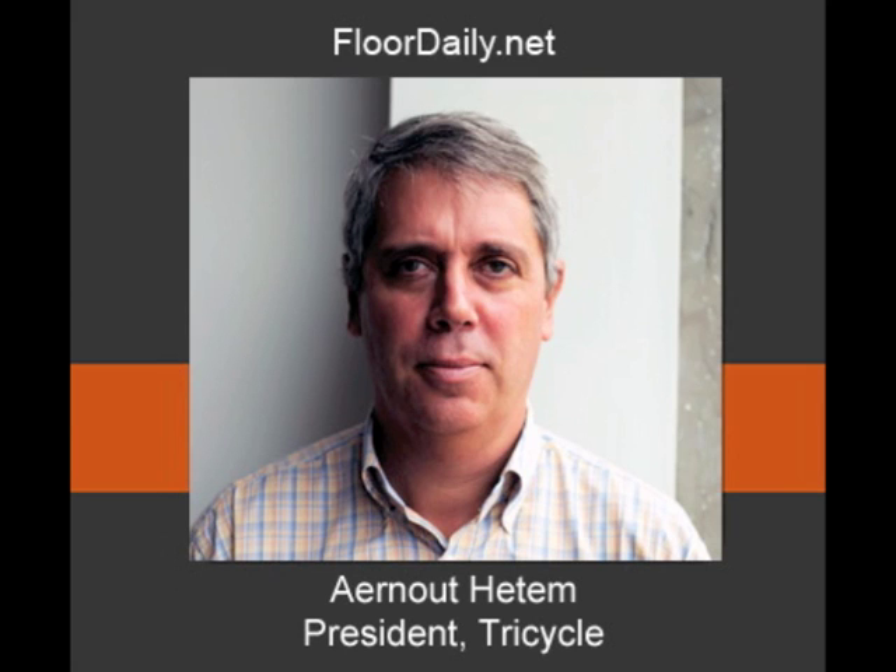Good morning, you're listening to FloridaAli.net, and I'm Kemp Haar. I'm in Chattanooga at Tricycle's headquarters, and I'm with Arn Heatham, the president. Arn, how are you doing?